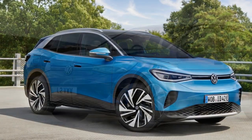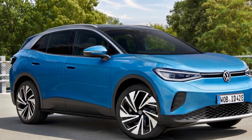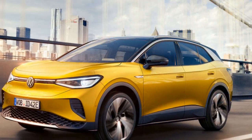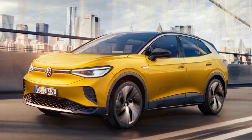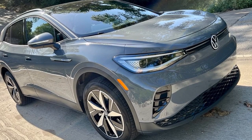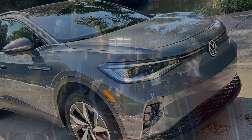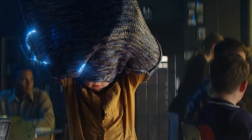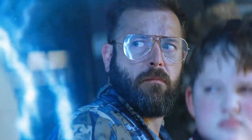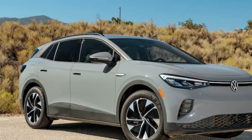The final verdict: embarking on your inaugural Southwest Airlines journey? It's crucial to grasp their no-assigned seats policy before stepping on board. Breaking in your first pair of Birkenstocks? It's advisable to trim your toenails and moisturize before showcasing your toes in public. Similarly, if you're contemplating the VW ID.4 as your first foray into electric vehicles, congratulations. We believe you'll discover it to be an inviting, user-friendly, and increasingly economical electric vehicle that offers an enjoyable driving experience.